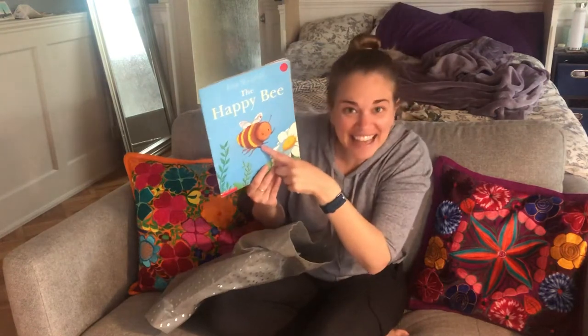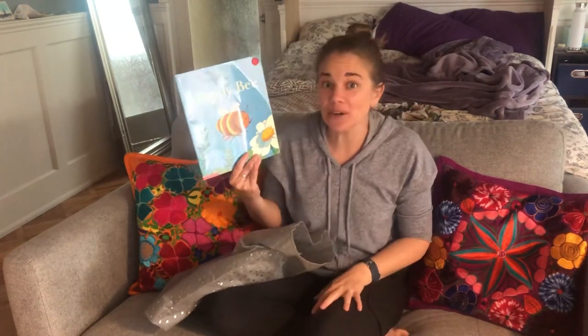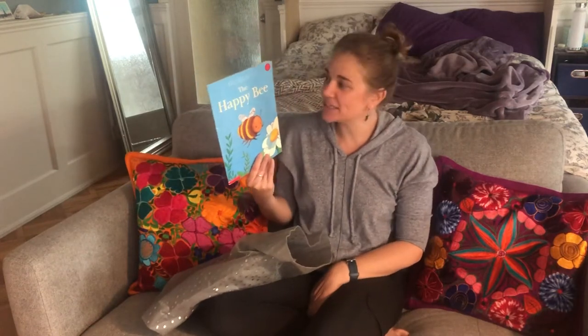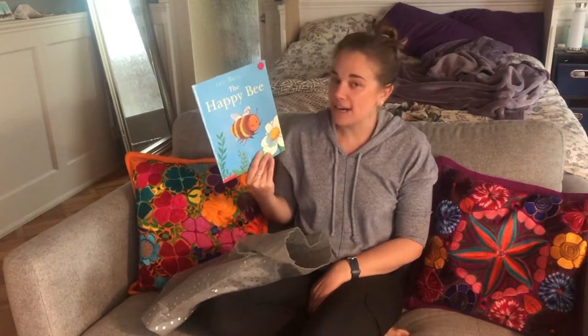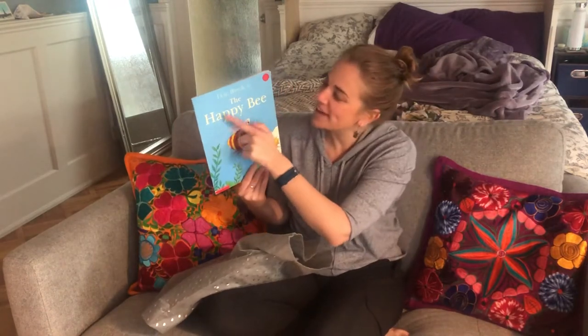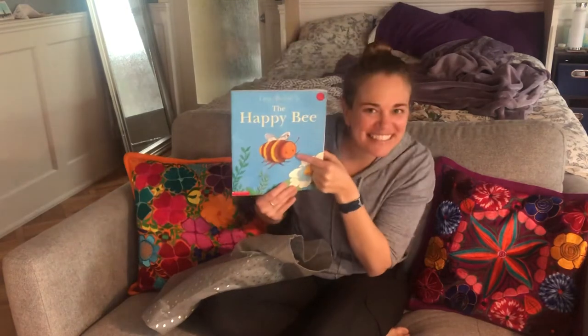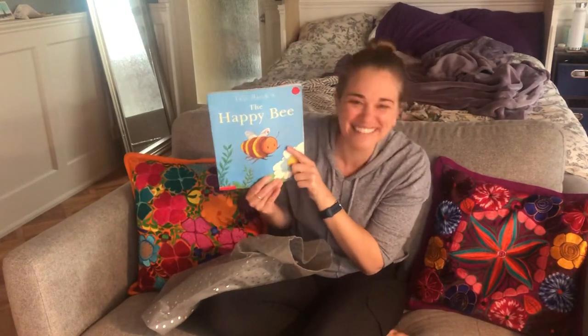What is that? It's a bee. This is another book about a bee. Remember on Monday we read a book called The Very Greedy Bee? This book is called The Happy Bee. And look at that little bee — it looks so happy, doesn't it? It has a smile. So nice.